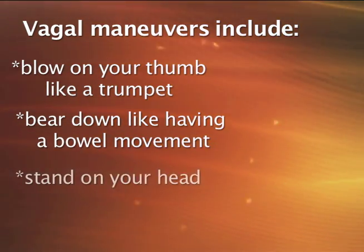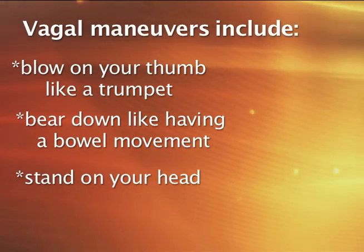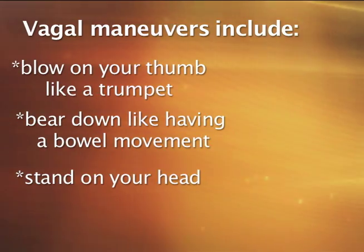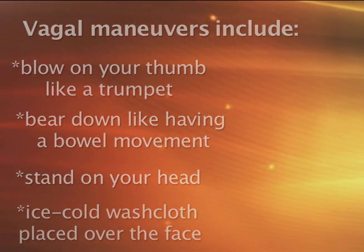Number three, you could stand on your head for one to two minutes, or if it's an infant or child with SVT, you could assist them to stand on their head for that period of time. And four, you could use ice-cold water on a washcloth and place it over the face for five to ten seconds. Vagal maneuvers can be effective at bringing supraventricular tachycardia back to a normal rhythm.